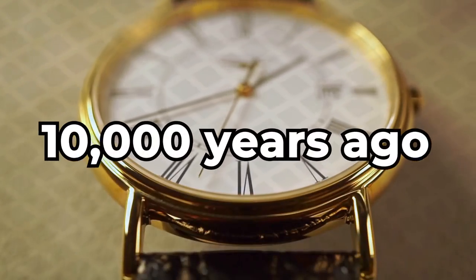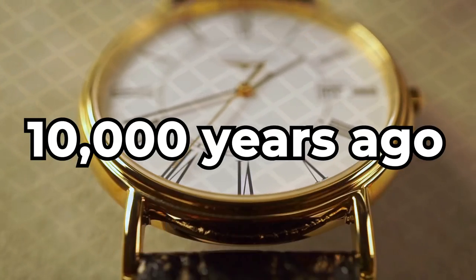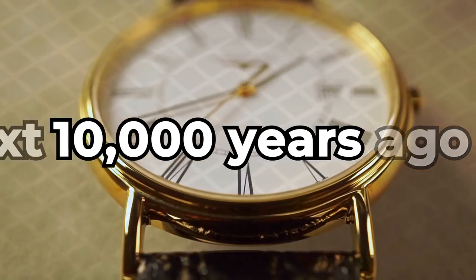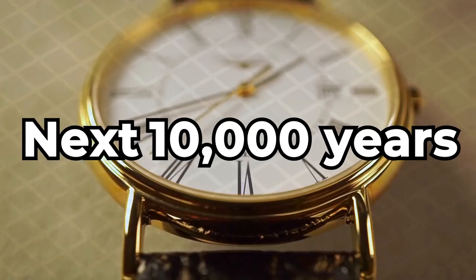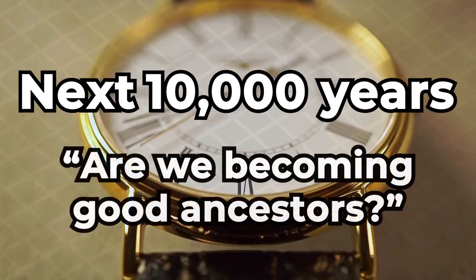It was just 10,000 years ago that the Ice Age was coming to a close and agriculture was coming about. As we look into the future and at the next 10,000 years, it is becoming increasingly important that we ask ourselves: are we becoming good ancestors?